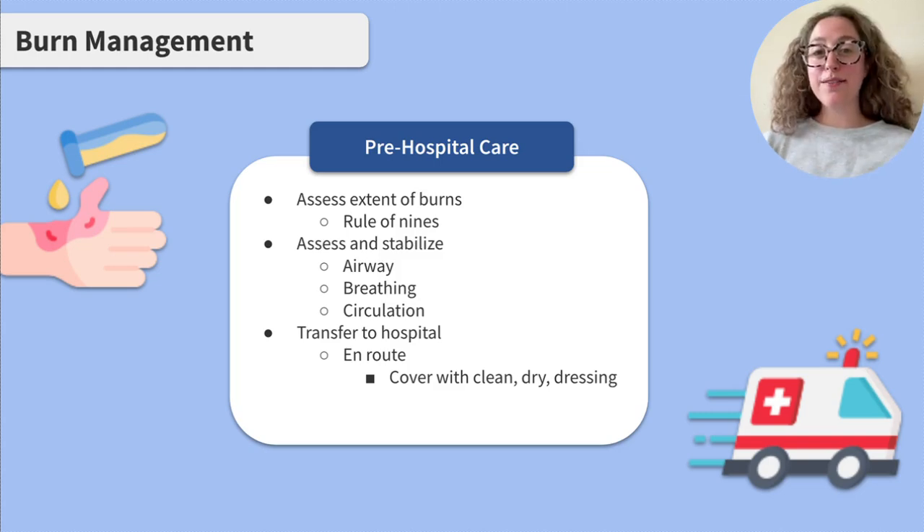The main priorities of pre-hospital care are to stop the burning process, assess and stabilize the ABCs — airway, breathing, and circulation — and transfer the client to a hospital as efficiently as possible. Depending on the severity, the client may need a specialized burn center. The burn should be covered with a clean dry dressing or plastic cling wrap, and ice should never be applied directly to the burn as this can worsen the injury.